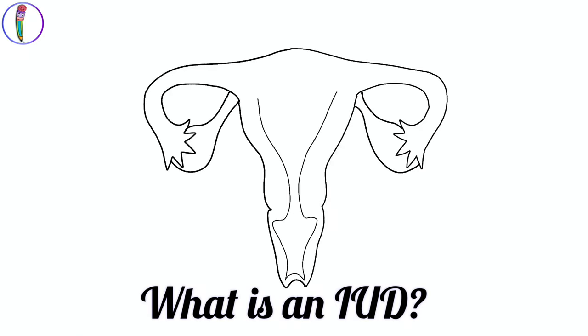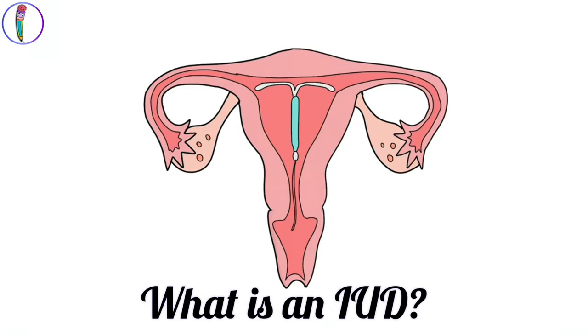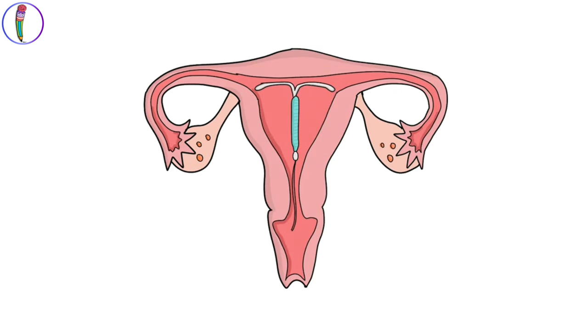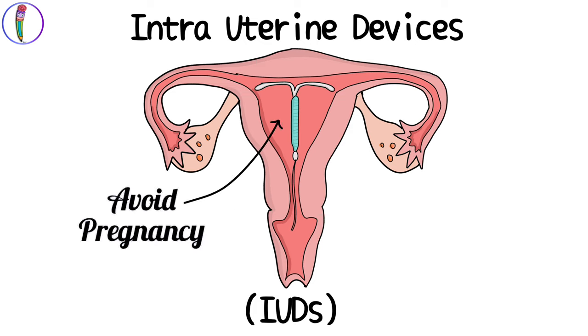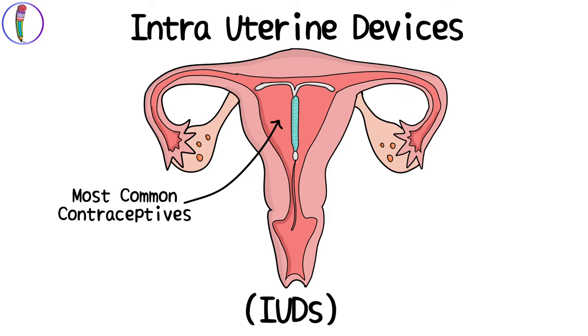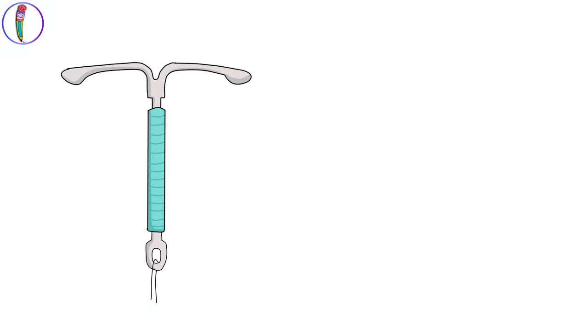Hi everyone. Today we are going to see what are intrauterine devices. An intrauterine device, also called an IUD, is a plastic T-shaped device that is inserted into the uterus to avoid pregnancy. It is one of the most commonly used contraceptives and has an efficiency of more than 99%. Let's take a closer look at an IUD.